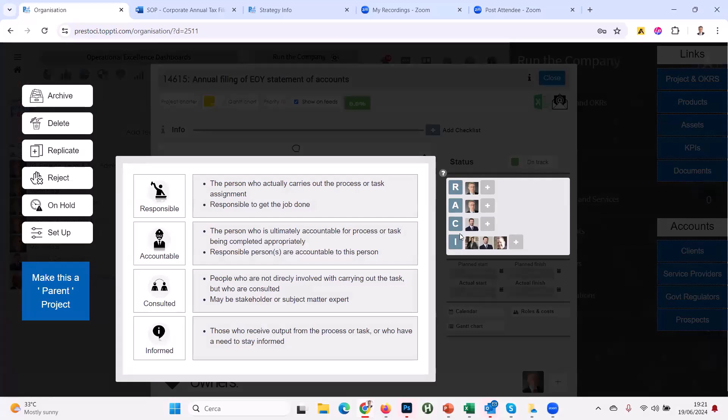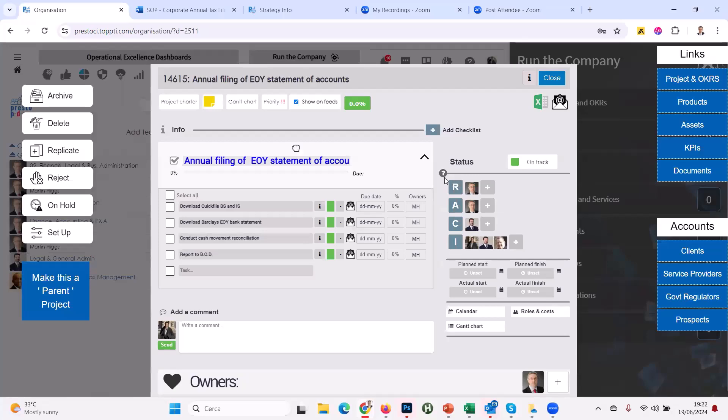Presto teaches the company about the RACI matrix, and even non-Presto users become more effective just by being around people who use Presto — you start integrating the RACI language into daily conversations. You're constantly explaining where roles and responsibilities are. This is a typical project management panel: I can say this task needs to be done by the 20th, this task by the 27th.